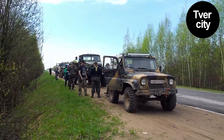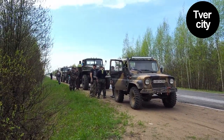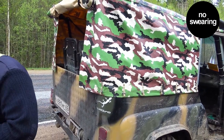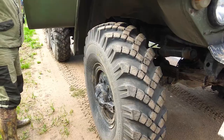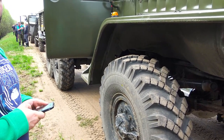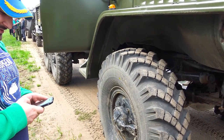I think that the bravest dude in the whole expedition team is this UAS owner. Aren't you afraid to ride with the truck team? Not at all. Really? Does Ural have differential locks?